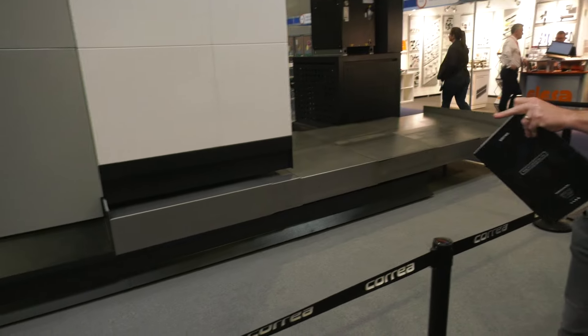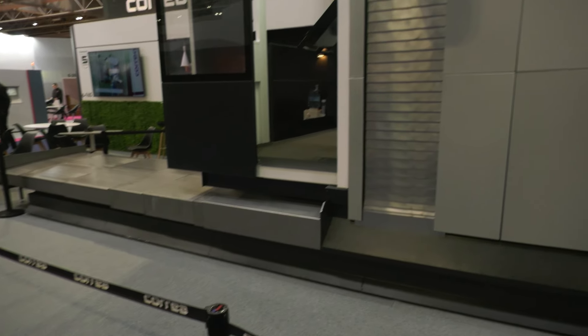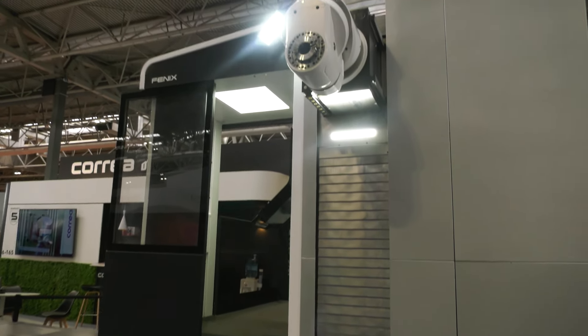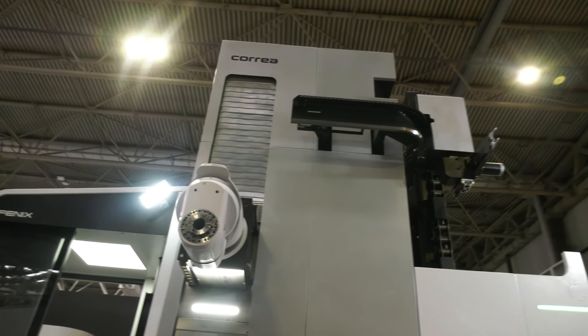What would happen here is you can only see the traveling column element on the machine. You would have a fixed table in the floor — foundations, put that in the floor. You could also have a rotary table as well, which would index too. So there are so many possibilities with a machine of this size.